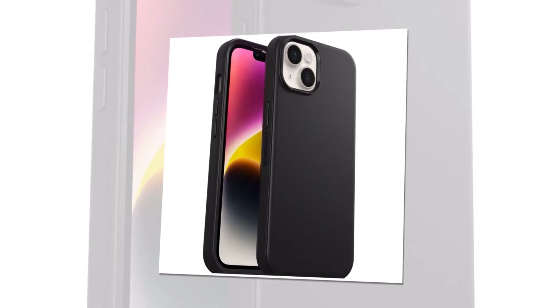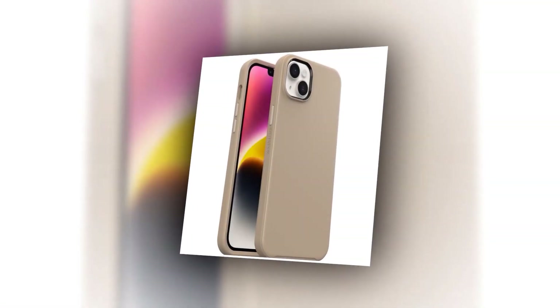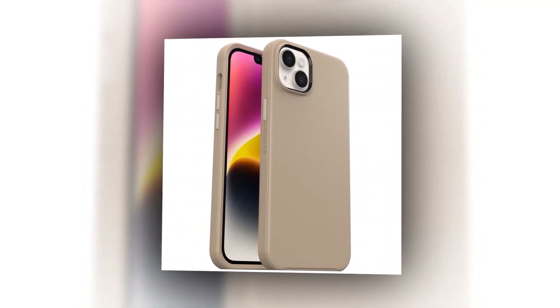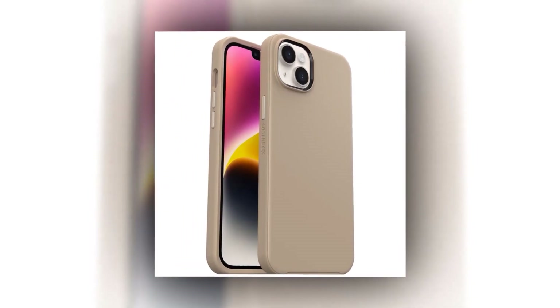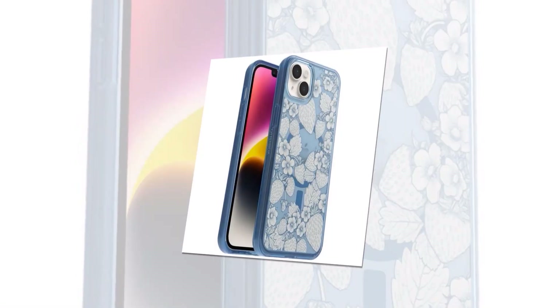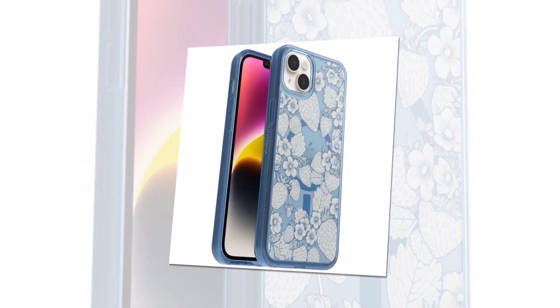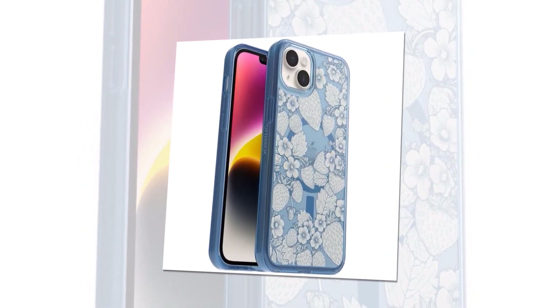Don't worry about accidental drops or bumps — the Otter Cemetery Case is built to withstand everyday wear and tear, protecting your precious iPhone from scratches and impacts. The precise cutouts on the case provide easy access to all ports, buttons, and features of your iPhone 14 Pro Max, allowing you to use it without any inconvenience.